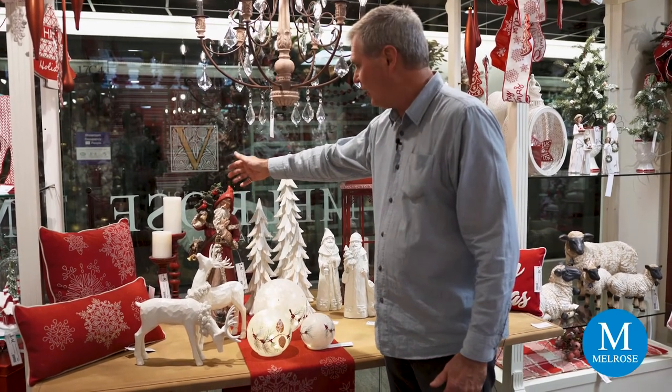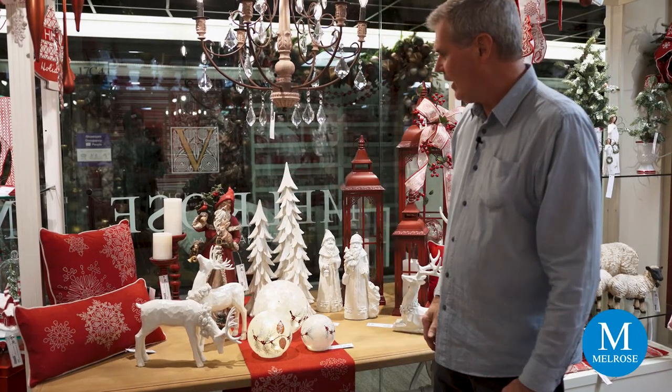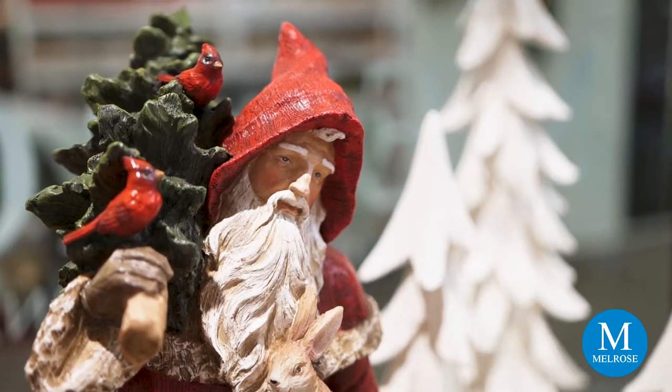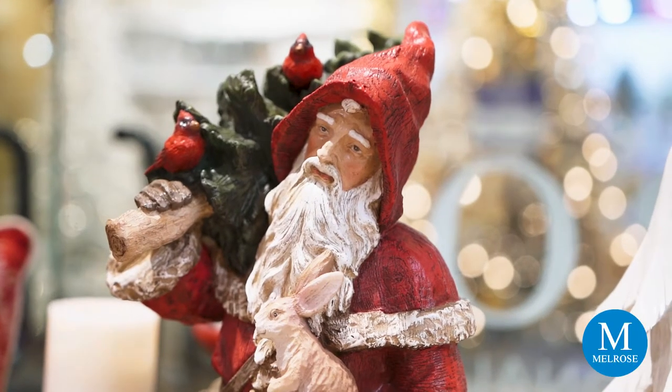This Santa, carrying his tree with a couple of cardinals on there and a few of his woodland friends — a bunny, and it looks like there's a little squirrel or something coming out of his pack. The detail on him is incredible, and he has a beautiful antique finish.